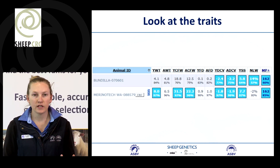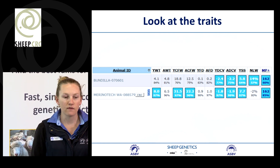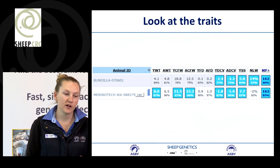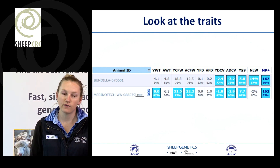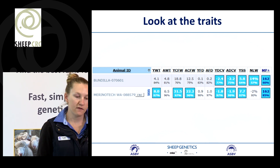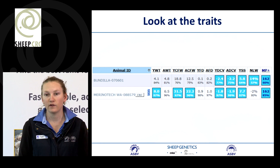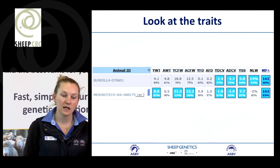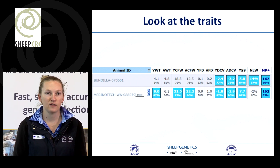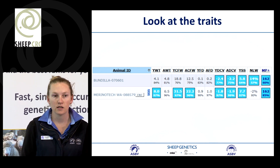Here's an example of two rams that have the same index value, however they're there for two very different reasons. The first ram is very good for fertility — 14% for fertility — whereas the second ram has quite low fertility but is really good for fleece traits. So they're both ranking quite high on the MCP Plus index, but for very different reasons. It's really important to look at the individual traits when making selection on index.